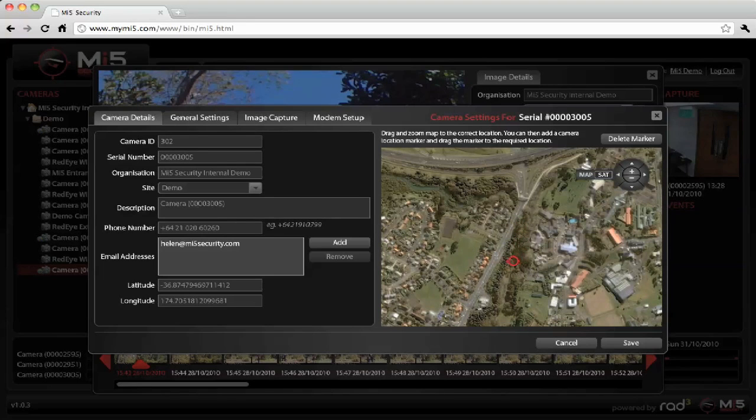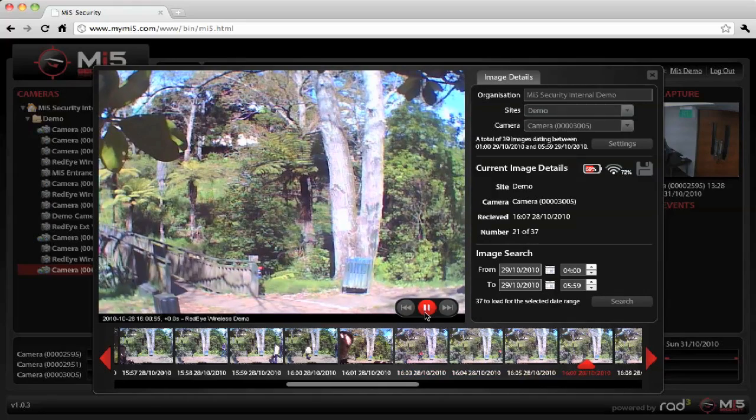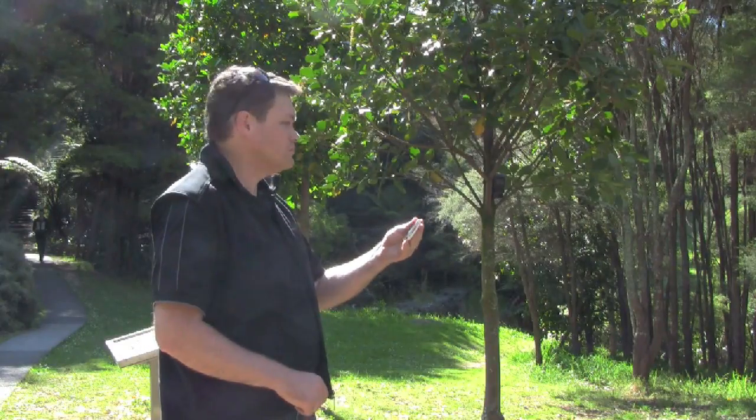Imagine you have a camera on your gate and it costs you nothing to install. You can be immediately notified of visitors, while viewing your imagery from a beach in Fiji.